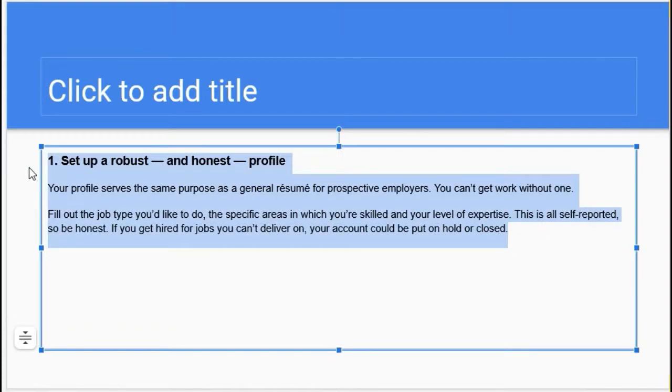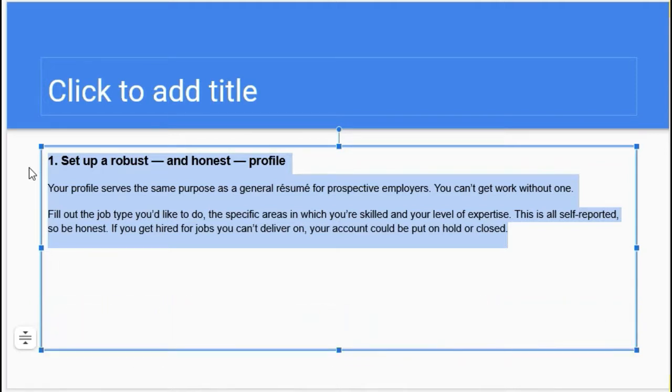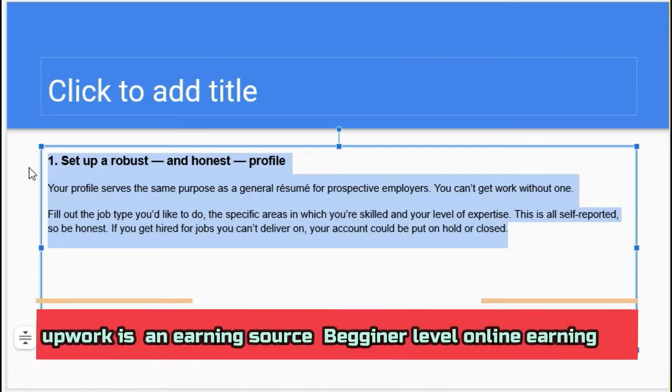Set up a robust, honest profile. You must have a well-looking profile and you have to sign up on the Upwork website. Your profile serves the same purpose as a resume for prospective employers. You can't get work without one. Fill out the job type you would like to do, the specific areas in which you are skilled, and your level of expertise. This is all self-reported, so be honest.